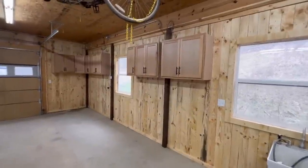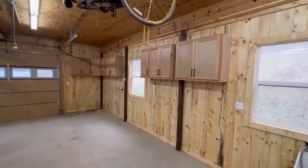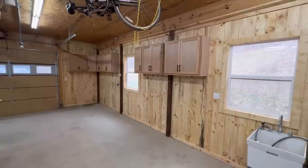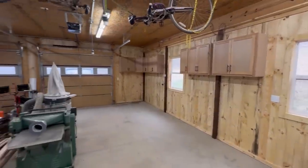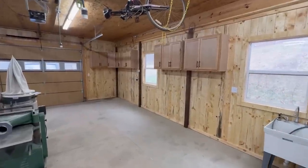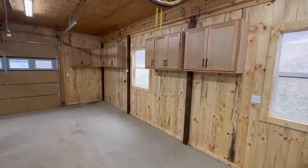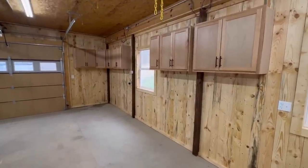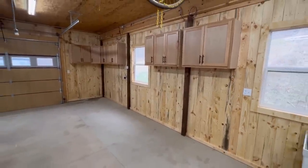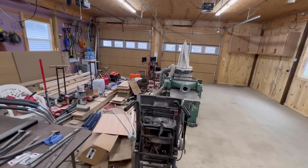Now, just because we've created all of this additional storage with doors on the front does not give us an excuse to just jam things in the cupboards and close the door and hide stuff. I want to put everything back in a well-thought-out manner, give everything a home. That way when you do a project and you get things out, it always goes back to the same place — it's going to make cleanup a lot easier. If you don't do that, one or two projects later your garage is going to get back to looking like this and it's just always going to be a mess, something that you're constantly fighting with.